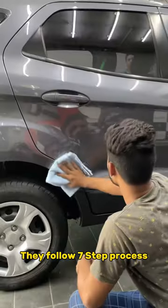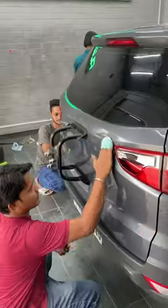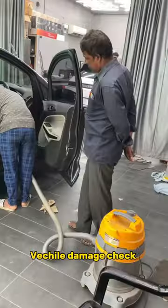We have a 7-step process: foam wash, vehicle damage assessment, paint quality check, ceramic coating application, interior cleaning, and paint correction.